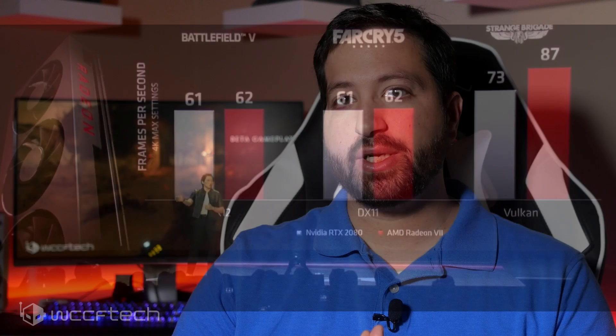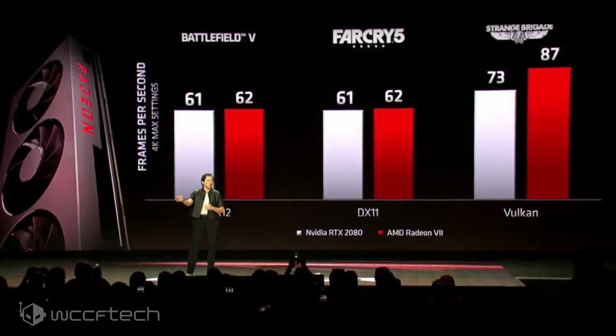AMD at CES showed this card performing on par with an RTX 2080 in three titles — admittedly three titles that AMD does perform really well in, but if you're going to show your performance, that's how you'd want to do it. With the card coming out on February 7th, and this being the 29th of January, these guys couldn't keep the lid on this one very long.